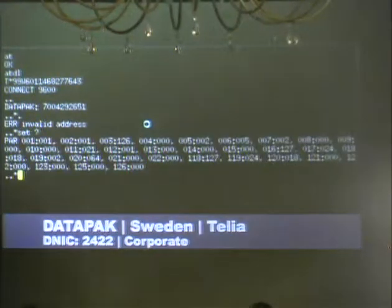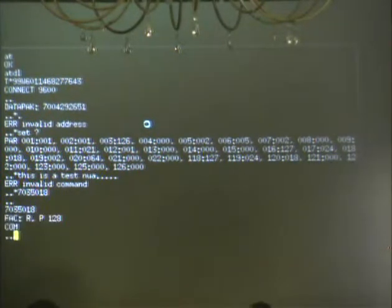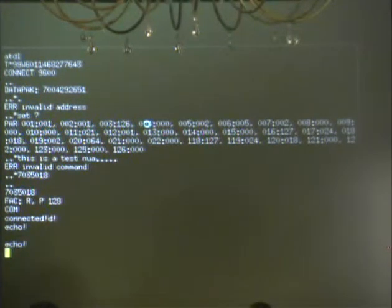These are just some of the many prompts - you can see there's a difference for each country because these networks span the entire country and have prompts fitting their language. On this one I'm doing the SET command to get some output from the PAD. This particular network has test NUAs that you can connect to for testing terminal connections - whatever you type in, it echoes back. While not very interesting in itself, it gives you an idea of how the NUA is structured, and I can use that to scan the rest of the network for other systems.